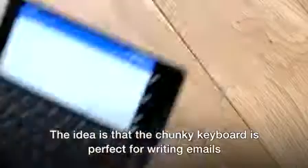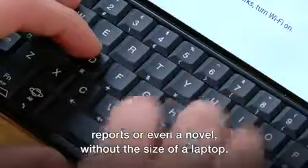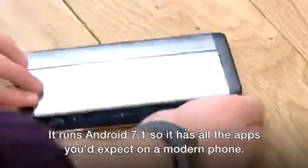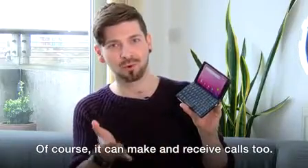This is the Gemini, and the idea is that the chunky keyboard is perfect for writing emails, reports, or even a novel without the size of a laptop. It runs Android 7.1, so it's got all the apps you'd expect on a modern phone. Of course, it can make and receive calls too.